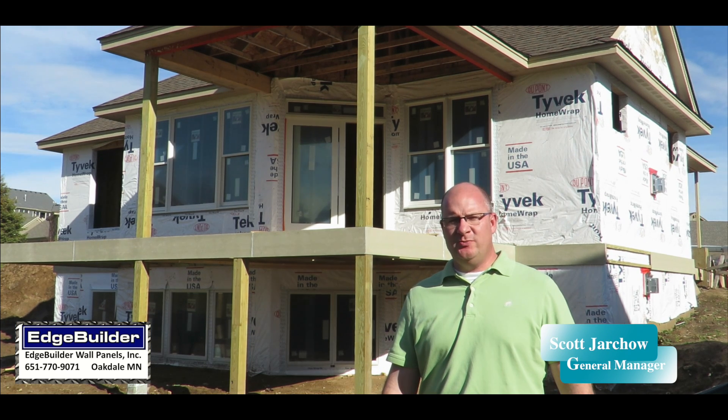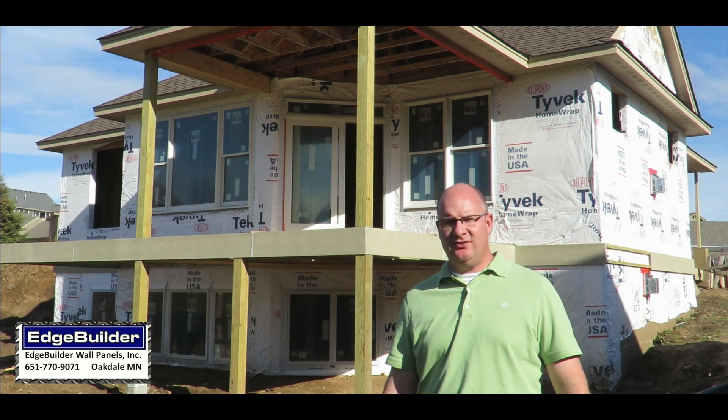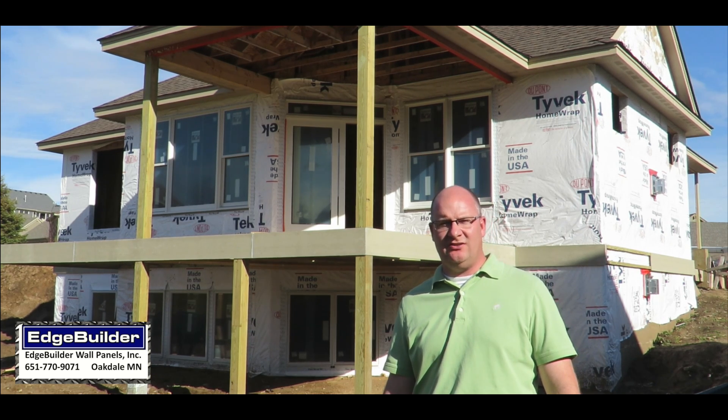My name is Scott Jarko with Edge Builder Wall Panels. Earlier in the video you saw a new foundation installed. Behind me is the house almost completed. Whether you are adding on to your existing home, replacing a foundation entirely, or building a new home, Edge Builder Foundation panels are an excellent choice. Our team has decades of experience with thousands of satisfied customers in the Midwest and beyond. Some customers are so satisfied that they are on their second or third Edge Builder Panelized Foundation system, and that says a lot.